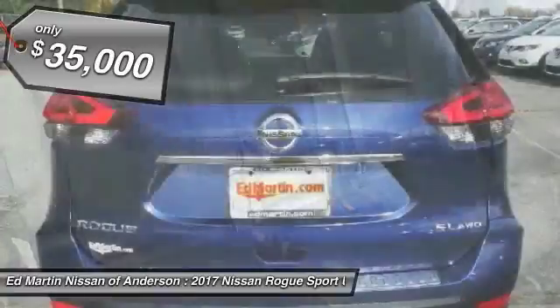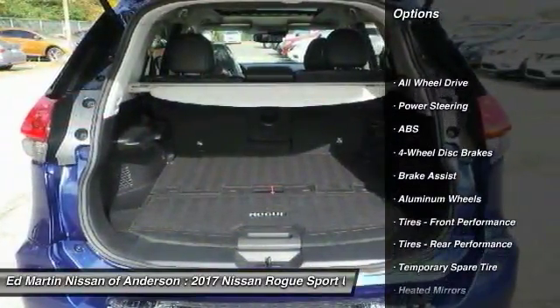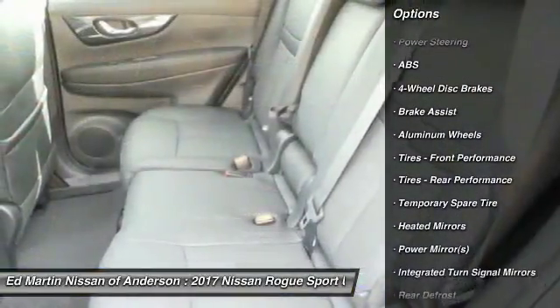Here are some of this vehicle's great options: power liftgate, keyless entry, anti-lock braking system, all-wheel drive, navigation system.